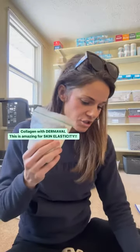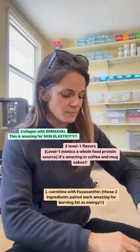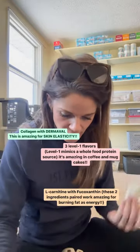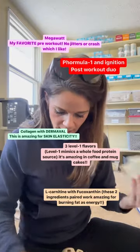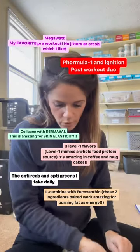So this person would get collagen with Dermaval, the French Vanilla. I'm gonna bag them just so I can show you guys as I'm making it. Three Level 1 flavors — this one would get Blueberry Muffin, Vanilla Ice Cream, and German Chocolate Cake.